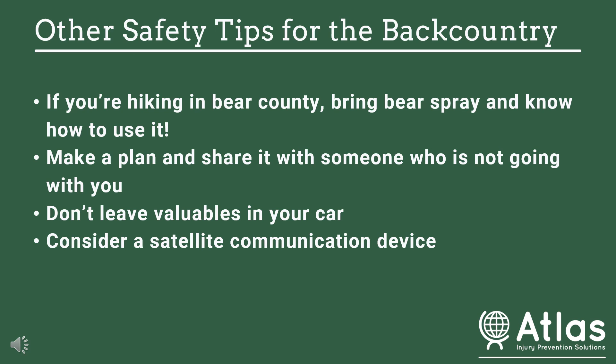You don't want to leave any valuables in your car. Unfortunately, there are a lot of trailhead break-ins, especially in remote areas and popular hikes. Don't leave anything that would be disappointing to lose, and make sure you don't have anything with your home address on it, where somebody could use that information to break into your home.